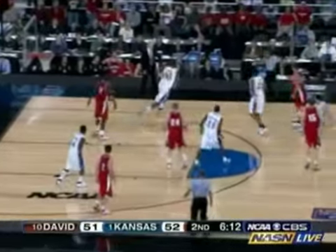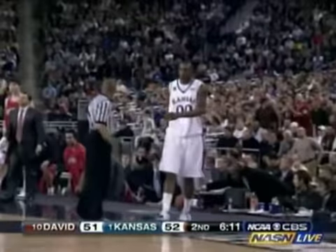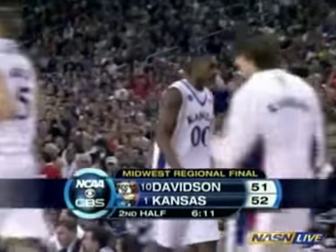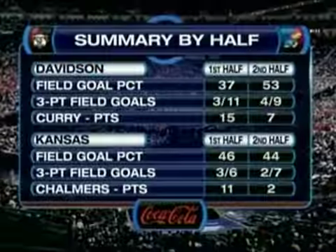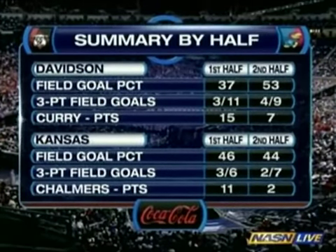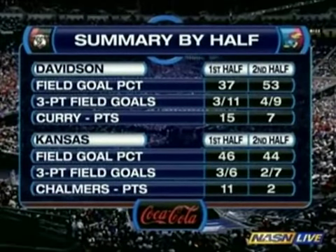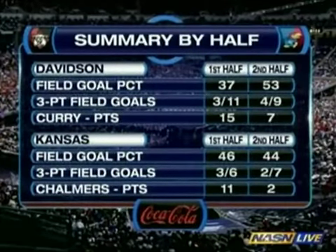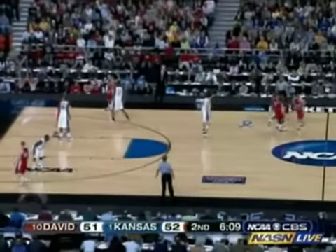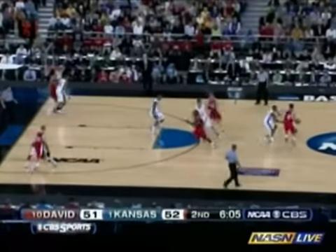Curry — backdoor Lovedale, knocked away and out of bounds. 6:11 to play, second half. Kansas 52, Davidson 51. Davidson just shooting the ball much better here in the second half. Pretty even for Kansas on field goal and three-point field goal shooting by Davidson. They've got an open look, particularly Brian Barr, who's come in and given Davidson a tremendous lift. Barr with three threes in this game.